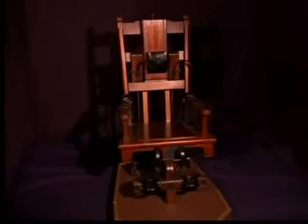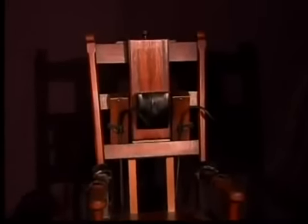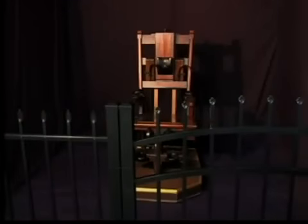Today, Ohio uses lethal injection. Public tours of the electric chair ceased in the 1930s. When the state pen was demolished, the Ohio Historical Society put the chair in storage. In keeping with the serious nature of the display, the chair is kept behind a fence.